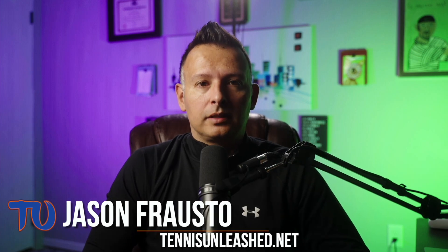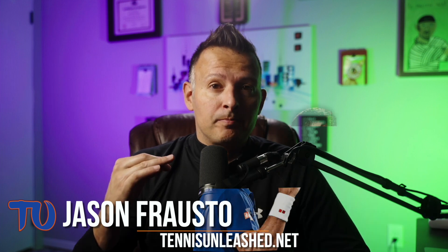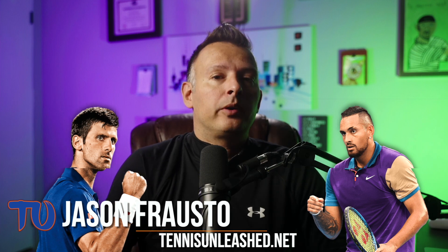What's going on guys, Jason Frosto for TennisUnleash.net and welcome to part one of our 2022 Wimbledon finals match analysis between Novak Djokovic and Nick Kyrgios. To find out how Djokovic beat Kyrgios in this match, stay tuned because it's coming up next.